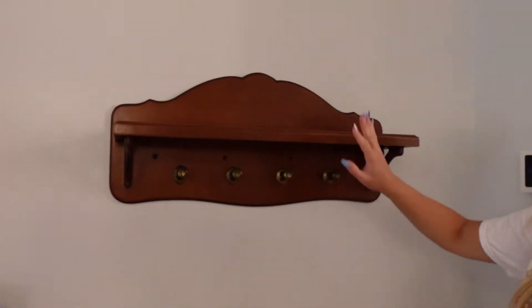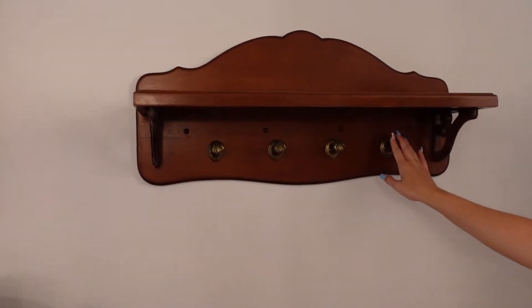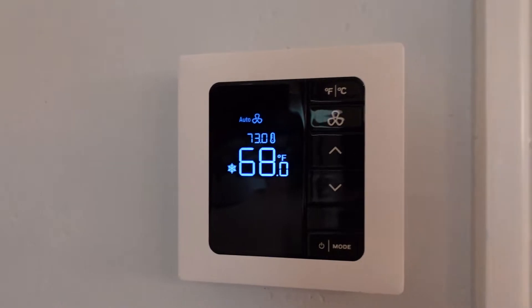Next to the dresser, you have a spot to put your bags or whatever you have, a couple of hanging spots, and an ottoman below. The thermostat over here is the updated thermostat — 68 degrees is the lowest it can go.